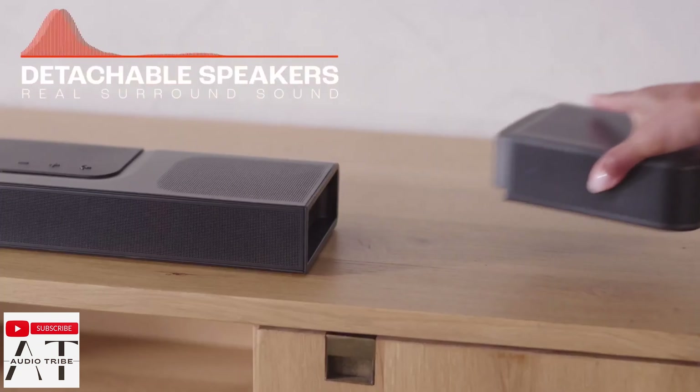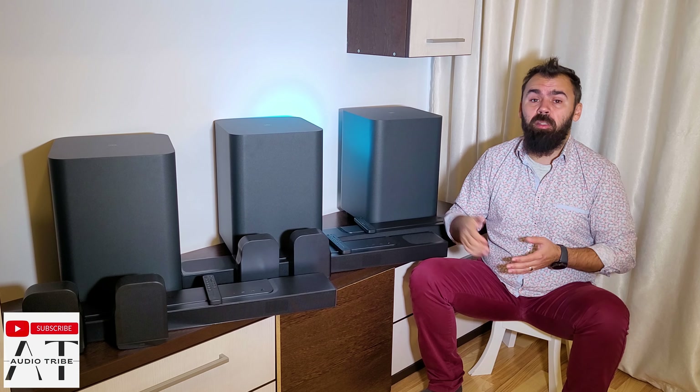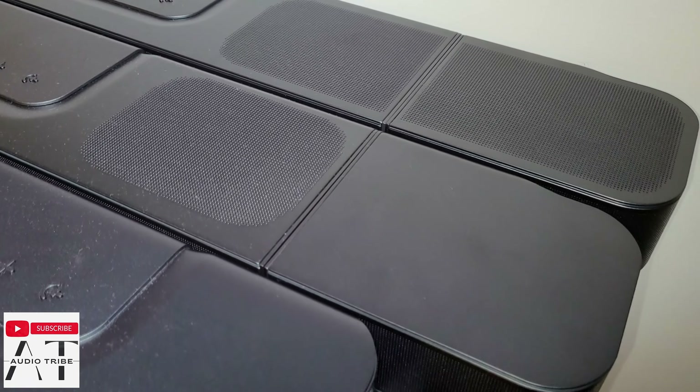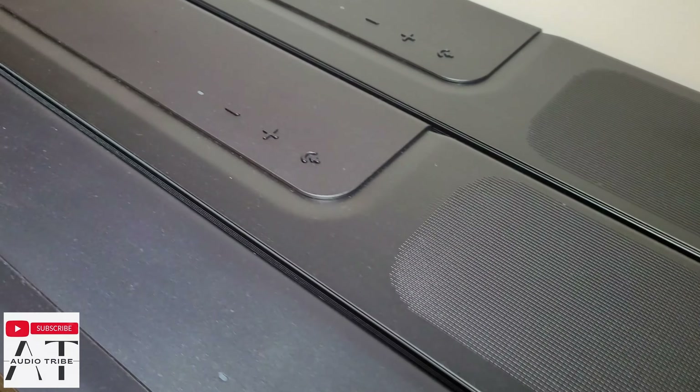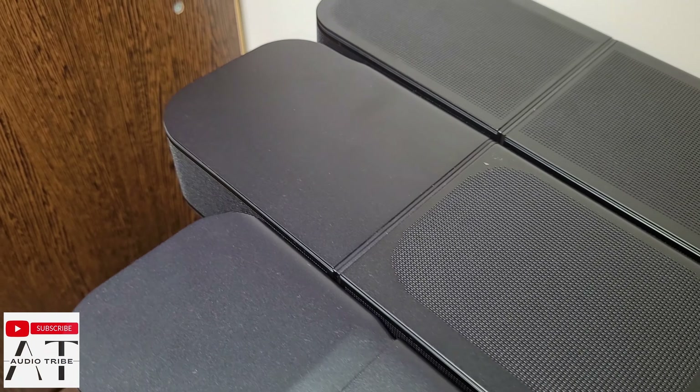The first big difference between them is the rear detachable speakers. The JBL Bar 800 lacks the up-firing drivers and the JBL Bar 500 completely lacks the rear speakers. Unlike the JBL Bar 500, the JBL Bar 800 and 1000 include two up-firing speakers for Dolby Atmos 3D sound and two rear detachable battery-powered speakers.